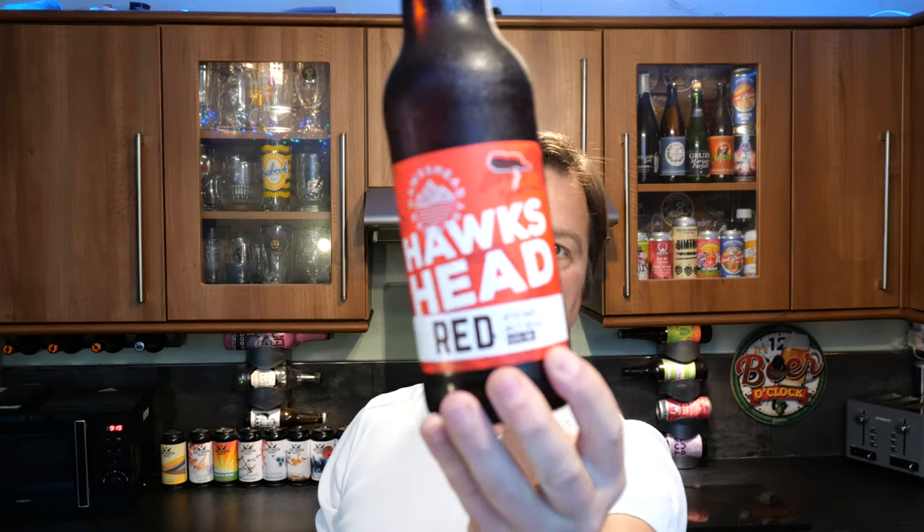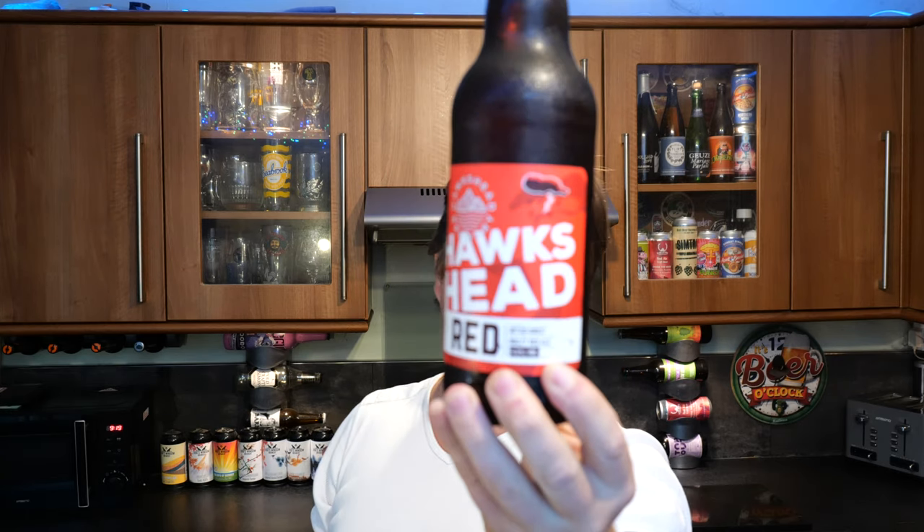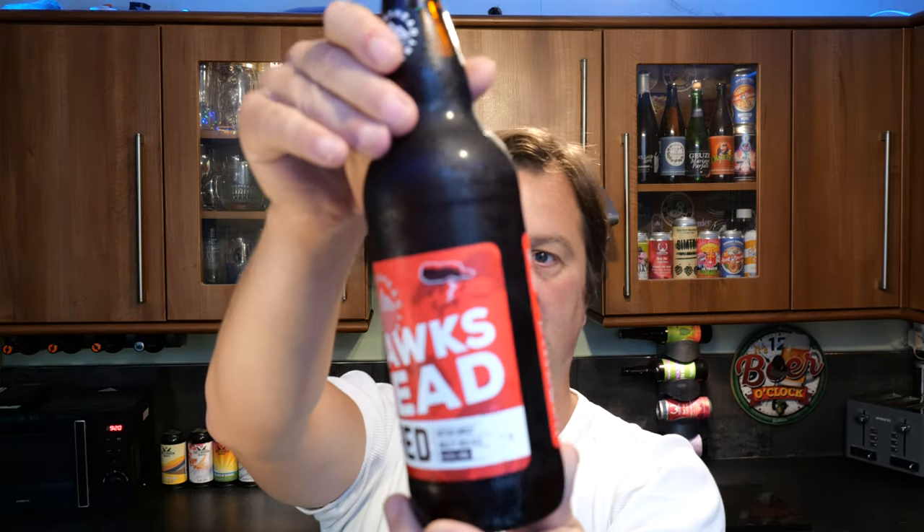It's beer o'clock on Real Ale Craft Beer. Today we've got a beer from Hawkshead Brewery — this is a bottle of their Hawkshead Red. It's a 4.2% ABV Red Ale in a 500ml bottle.